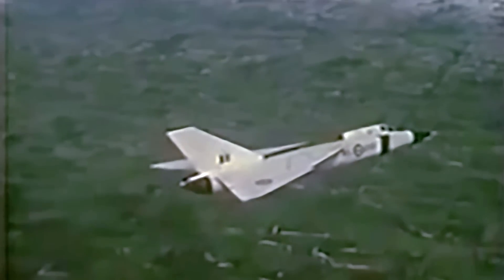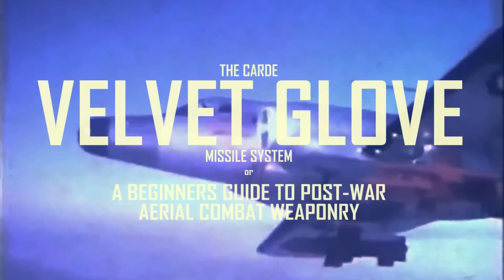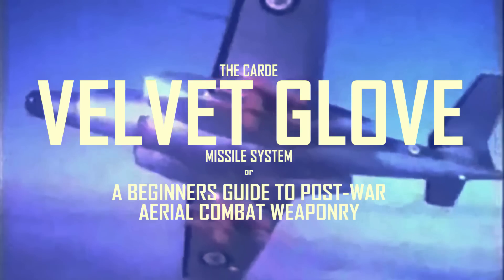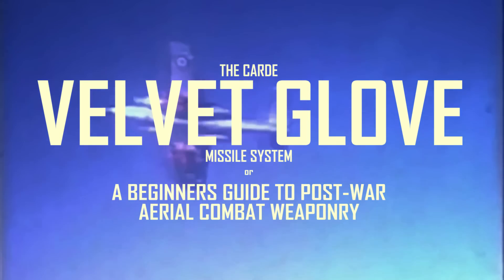Most notable of these were the CF-100 Canuck and the CF-105 Arrow interceptor projects. While nearly forgotten today, these aircraft were to be complemented by an indigenous guided missile design called the Velvet Glove. The Velvet Glove missile would dramatically increase the lethality of the new Canadian interceptors in the face of Soviet aggression, though it never saw active service.